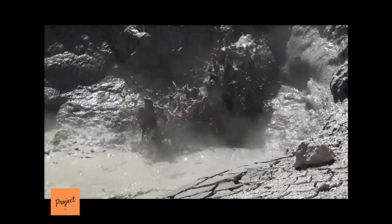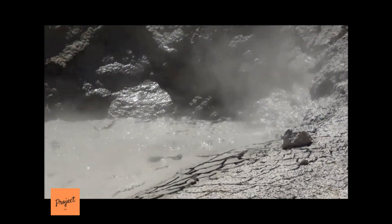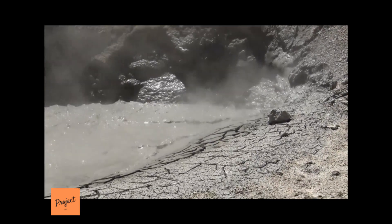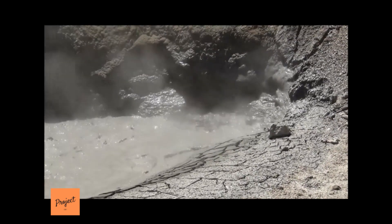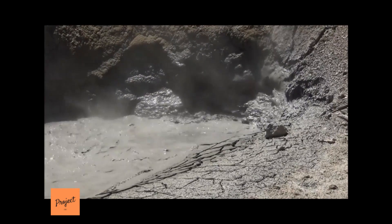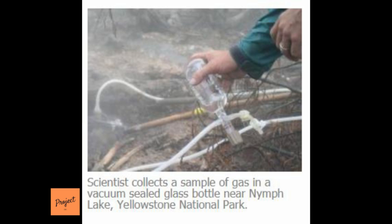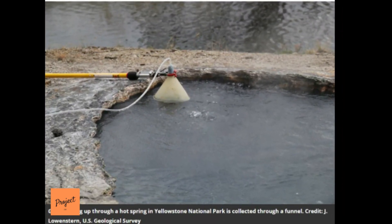Helium, a noble gas, is a better candidate for tracking and forecasting eruptions because it doesn't react with rocks or groundwater, and microorganisms don't consume or produce helium. Because of these properties, helium has been considered by geochemists as an almost ideal geochemical indicator. Measuring the flow of helium in soil and water gives clues as to when magma underground is moving and how close it is to the surface — both important factors in forecasting a volcanic eruption.